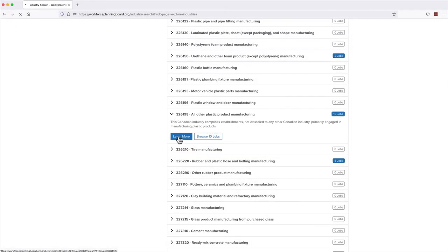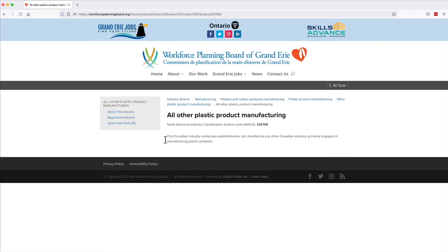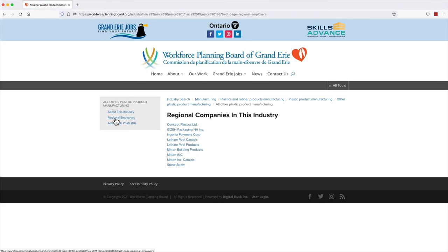Click the Learn More button to view sub-sectors in that industry. You can continue to click Learn More to narrow your search and see a breakdown of further categories and regional employers for that industry.